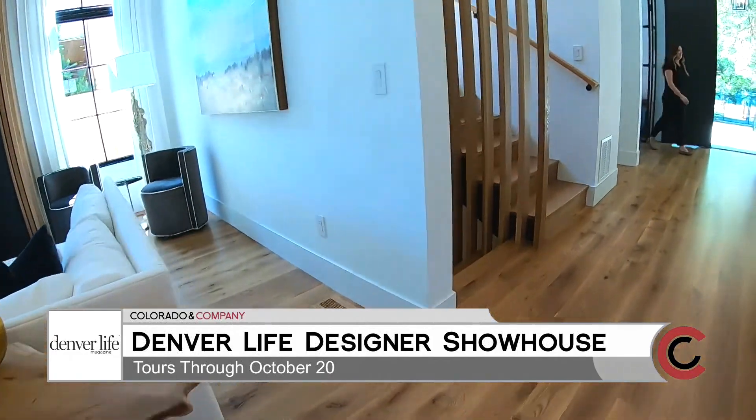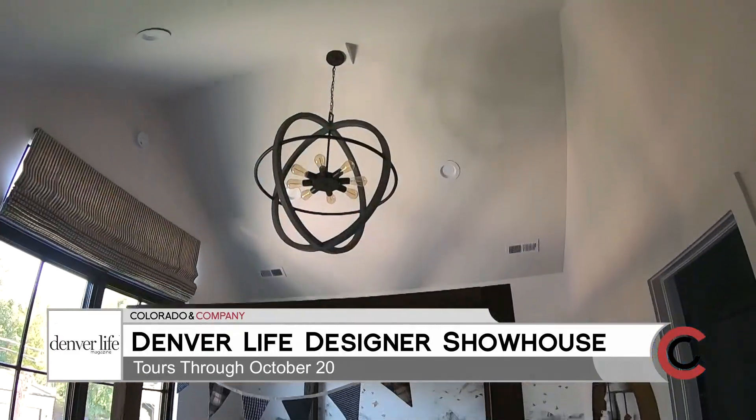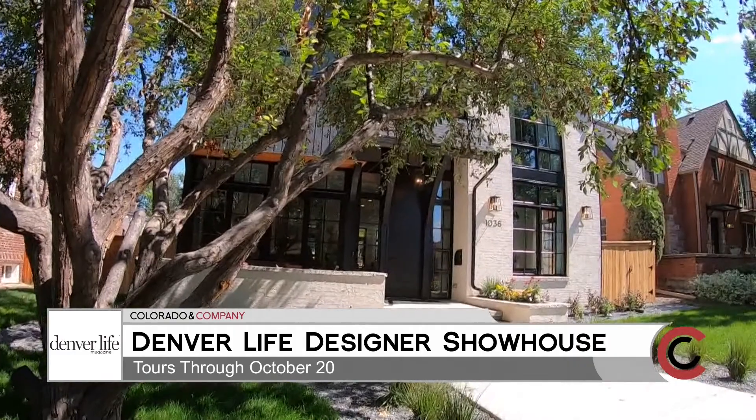At Caliber Construction, we really believe in giving back, and we have found that this is a really great way to work with a local charity that helps build homes for people, which is what we do. We love working with people who have the same vision as us. I would encourage everyone to come check out the house for yourself, October 5th through the 20th in the Bonnie Bray neighborhood. Come get inspired for your own home.